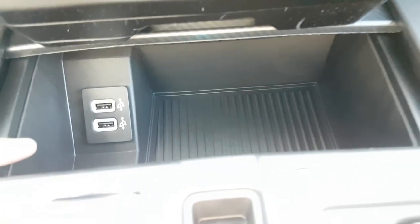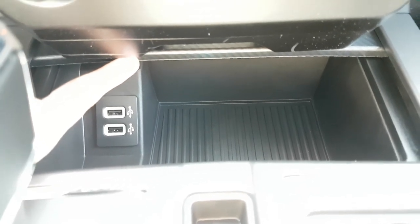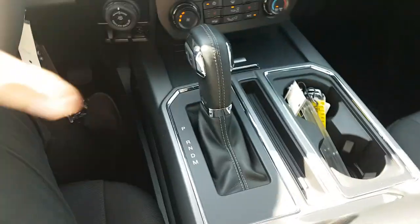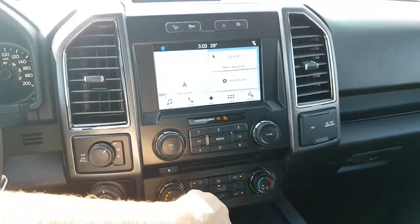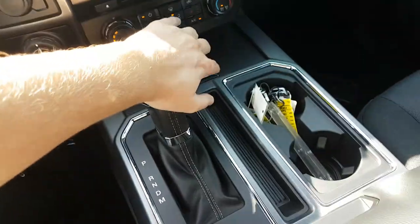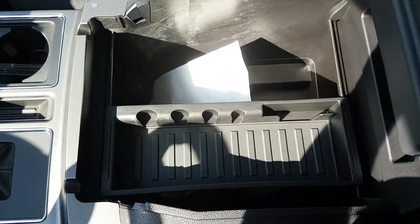Inside of this sliding console here, you have two USB connections, which will allow you to sync your device with your entertainment unit, but it will also charge it as well. Coming back, you have your gear shifter here, which when shifted into reverse, you'll see the reverse camera comes on the screen. Then you have two cupholders here, as well as a nice spacious console in the middle.